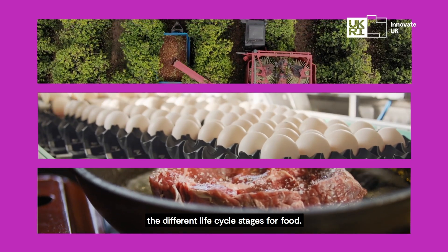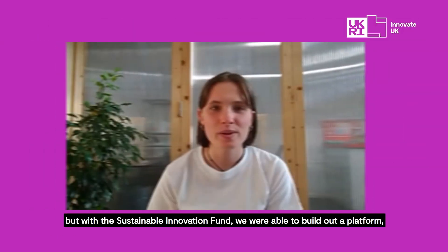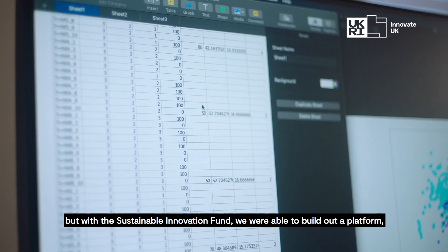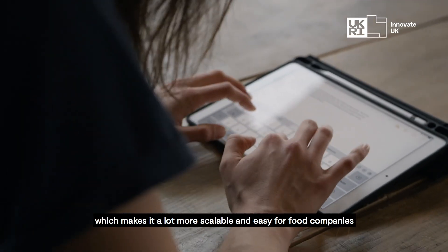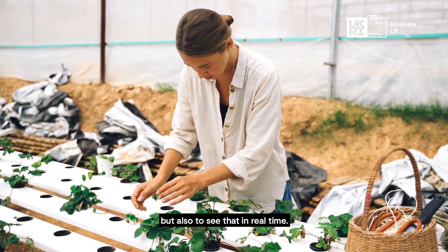The best place to start is to break that down into the different lifecycle stages of food. We started off doing a lot of this work manually, but with the sustainable innovation fund we were able to build out a platform which makes it a lot more scalable and easy for food companies to track their environmental impacts, but also to see that in real time.